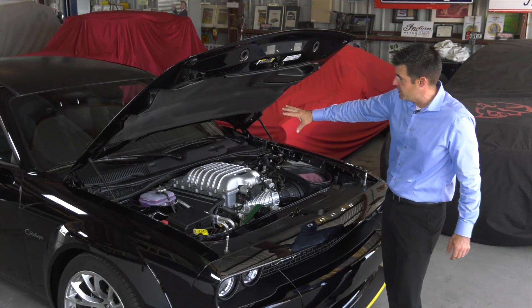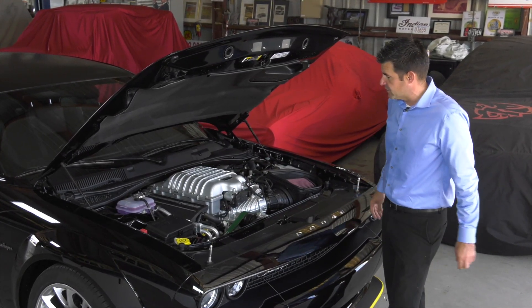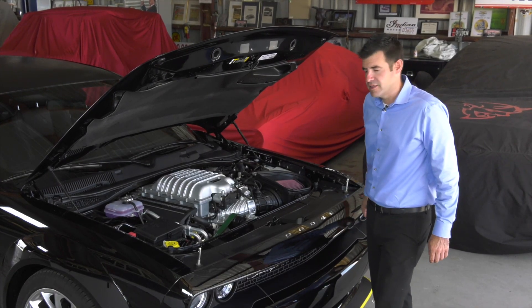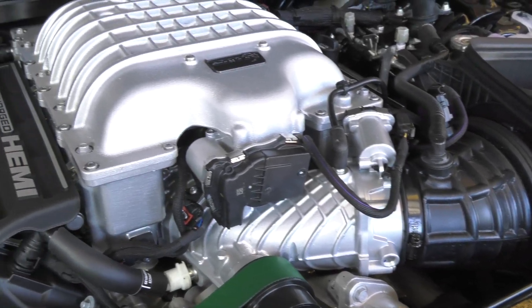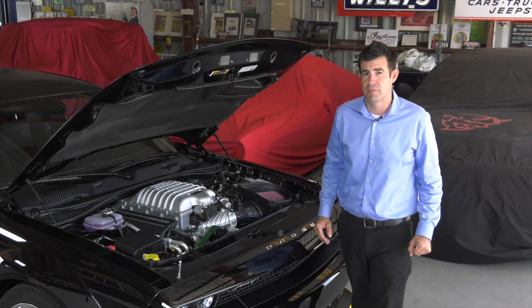Everything is channeled through a 3.09 to 1 rear end. That propels this vehicle down the track at 11.8 seconds at 124 miles an hour, and 3.9 seconds 0 to 60. All this is wrapped up with 807 horsepower and 707 pound-feet of torque, making this one of the most powerful and fastest production cars ever made.